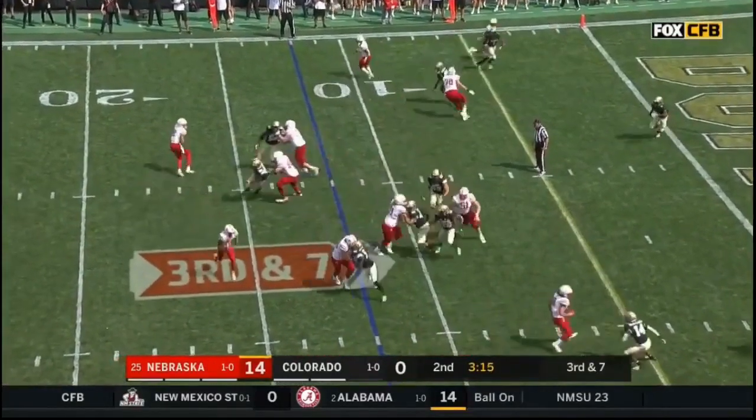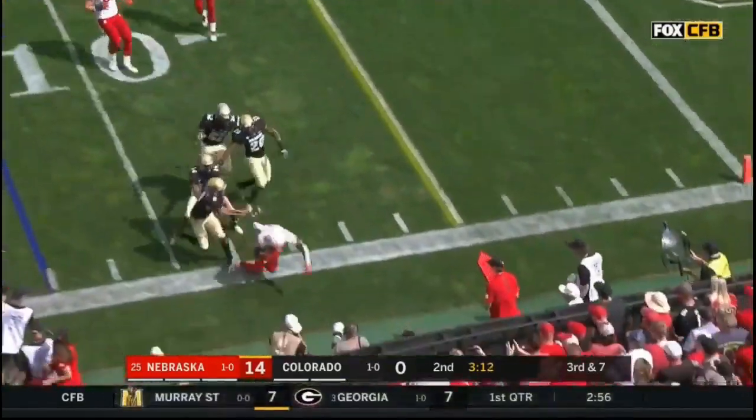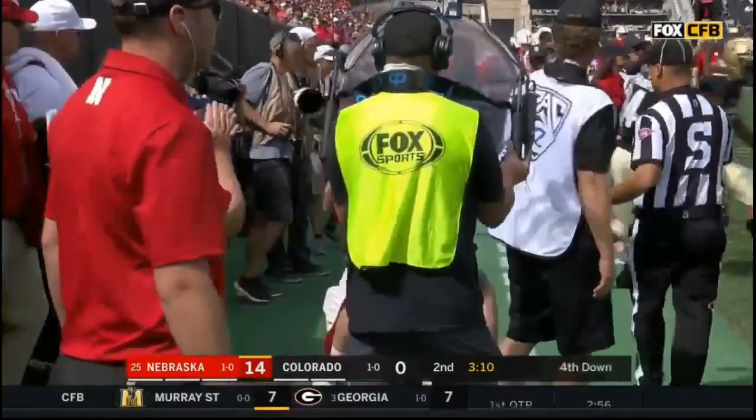Martinez knows that, hands it off — here's Washington trying to get the edge, not going to this time. Maddox bumps him out and it's fourth down.